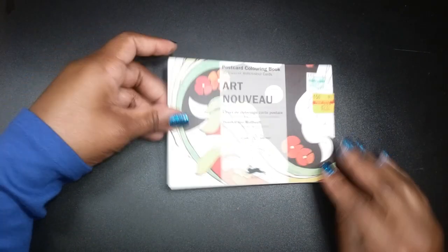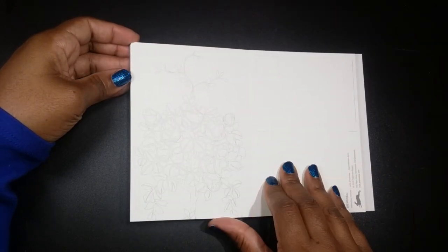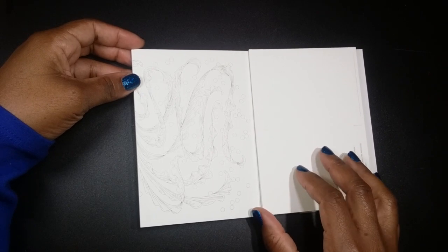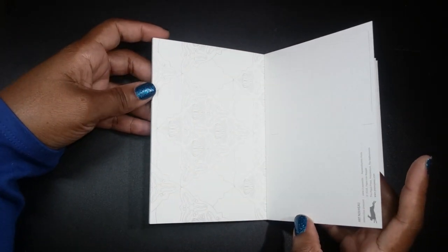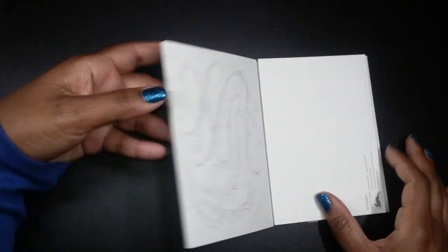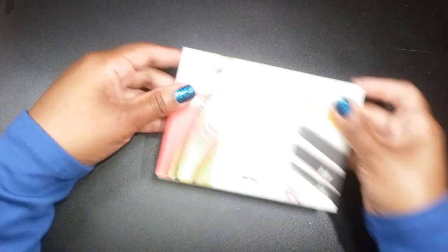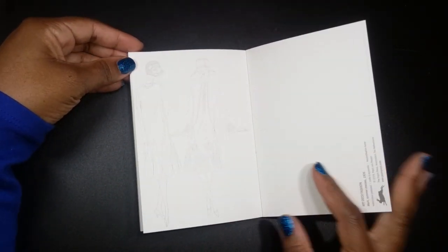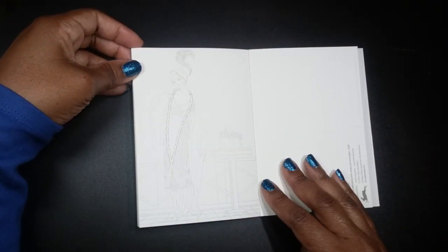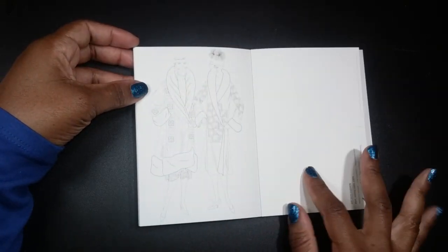Next, postcard book is Art Nouveau by Pepin — some interesting little designs. It's already coming apart, but that's okay because the glue doesn't hold a lot so you can rip the pages out. Another postcard book is Art Deco Fashion, again by Pepin, from Hobby Lobby — lots of fashions. I love my fashion. So yes, I can color this very quickly. The line art is very thin.